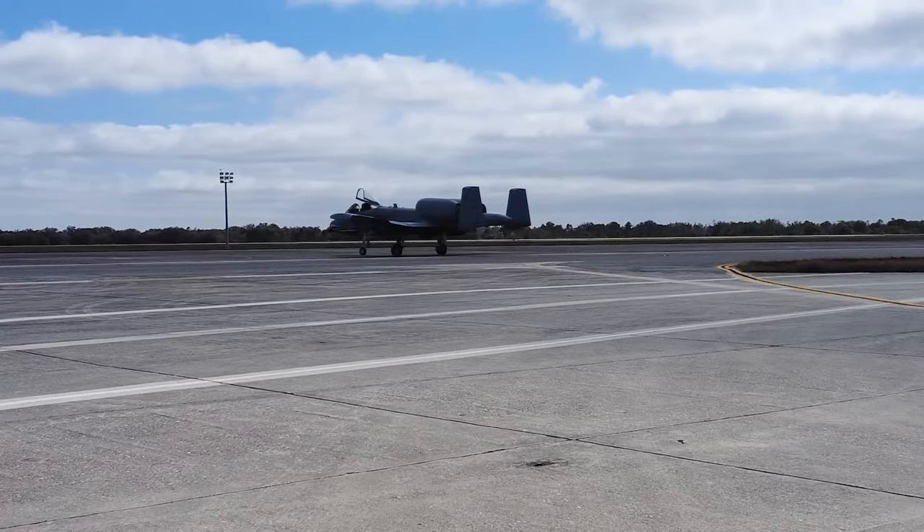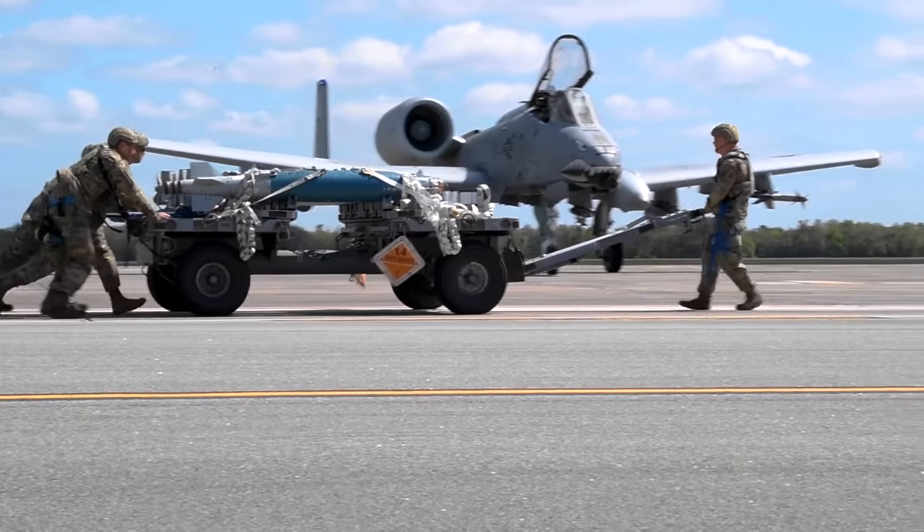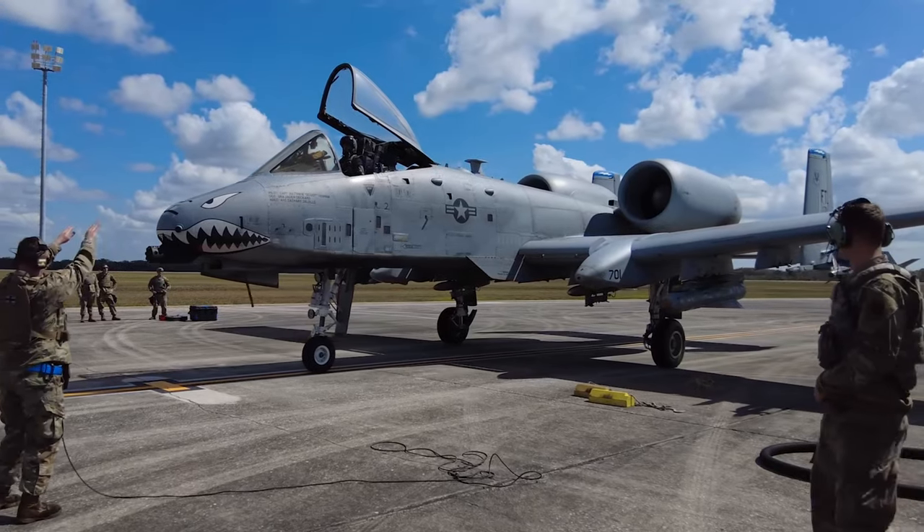As fighter aircraft are coming back, we've got to recover them, rearm them, refuel them, and then launch them and get them back in the fight a lot quicker.